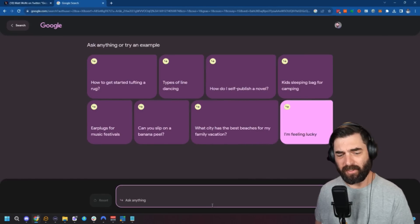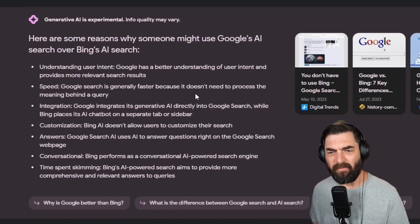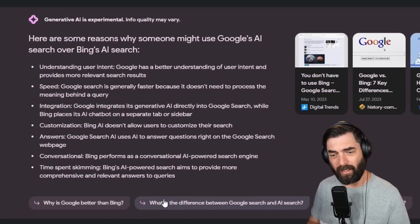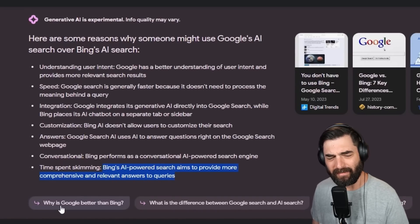Let's ask: 'why would someone use Google's AI search over Bing's AI search?' It says Google has better understanding of user intent, is generally faster, and integrates its generative AI directly into Google Search while Bing places its chatbot on a separate tab. Actually, Google has done it pretty much the same way — I had to click a separate button to get to the chat, so it's not directly integrated. I don't think Google totally knows itself yet. It also claims Bing doesn't allow customization, but Google Search AI uses AI to answer questions right on the webpage.